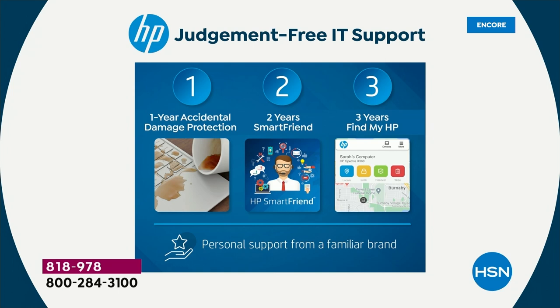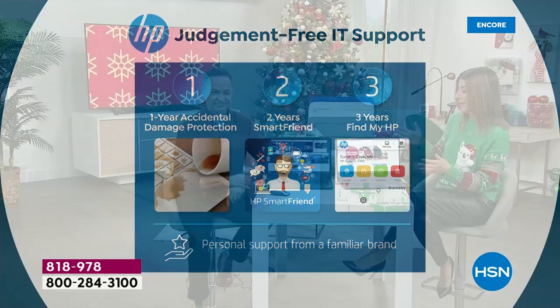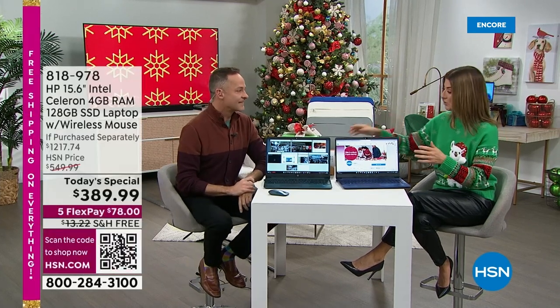Plus you're getting three years of Find My HP — it tracks and recovers your missing devices. Did your kids leave the laptop in the car at their friend's house? Is it upstairs? Is it downstairs? They will find it. That's a $90 value. If you add up all of those items in HP 1-2-3, you've already spent the price of the computer — that's $390 in just some of the extras.